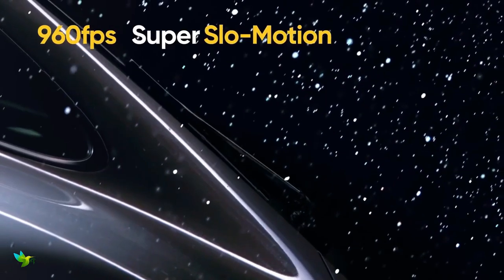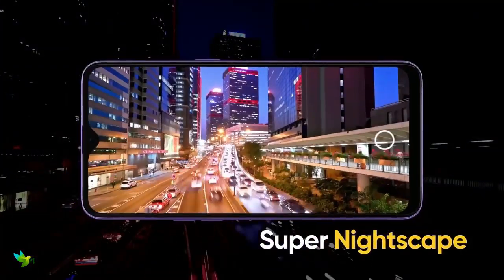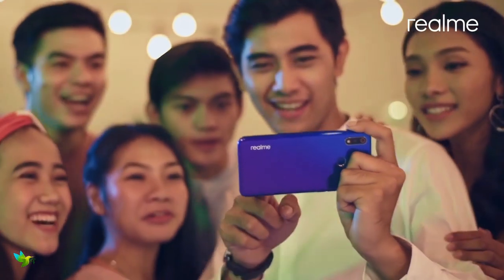There is a main 16MP sensor at the rear along with another 5MP sensor, and a 25MP selfie camera on the front. Videos can be recorded up to 4K resolution, but without stabilization.